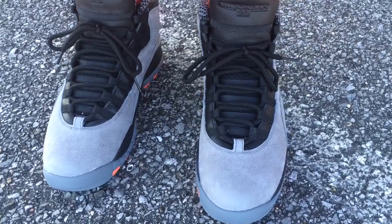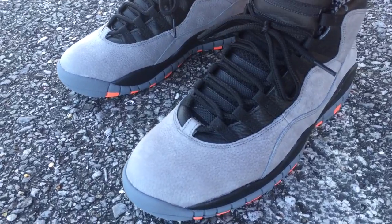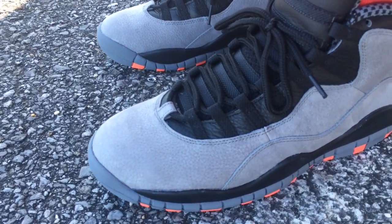What's going on YouTube fam? Today I'm going to show y'all what the cool gray infrared Jordan 10s look like on feet.